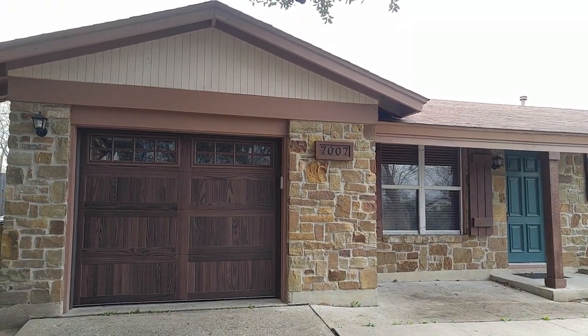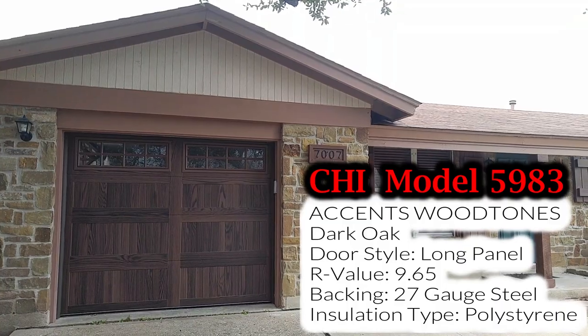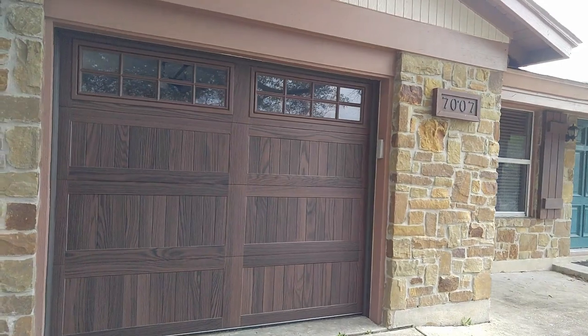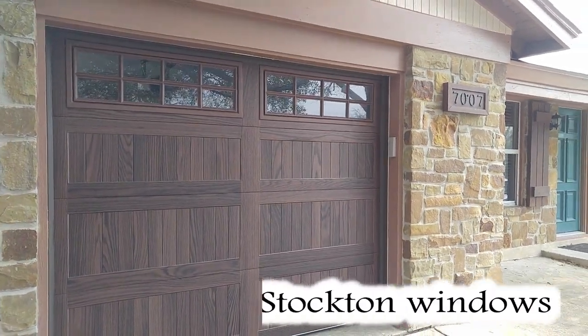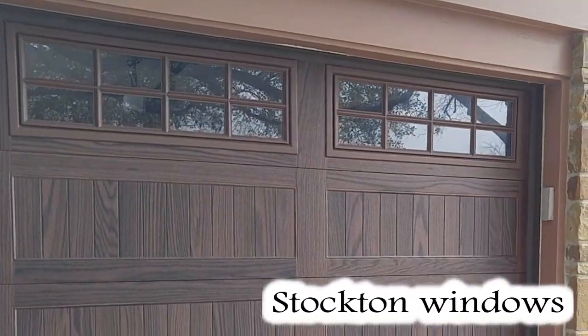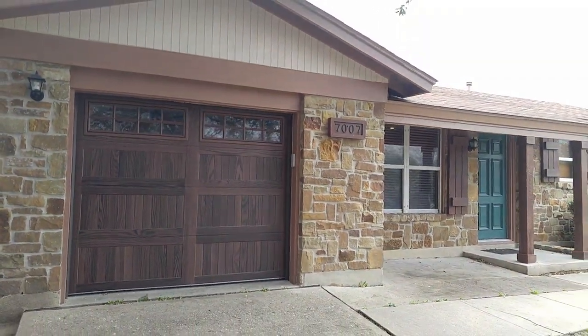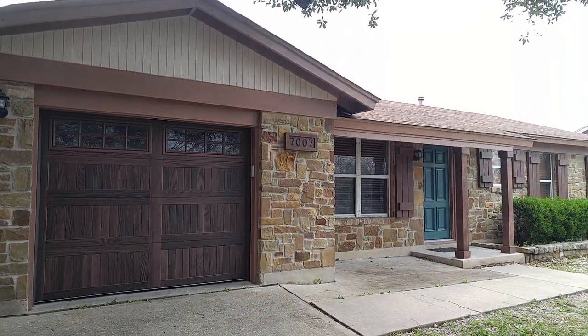There it is guys — a CHI model 5983, dark oak with windows. Really spiced up the house, getting away from that old wood look.